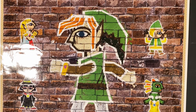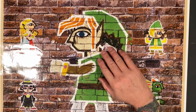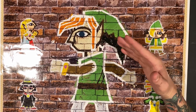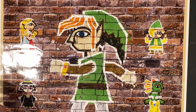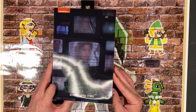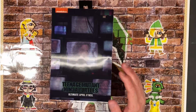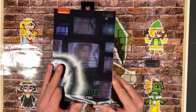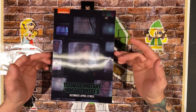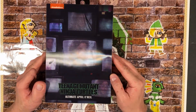Now the next thing I picked up is a NECA figure. I have a love-hate relationship with NECA because their shipping practices suck and it's super hard to get their figures. But when this went on sale I had to get it. Sold out instantly. But this is the Ultimate April O'Neil Teenage Mutant Ninja Turtles figure based off the original movie. You could pre-order this for a little while and I actually got one. It has this kind of holographic image packaging.